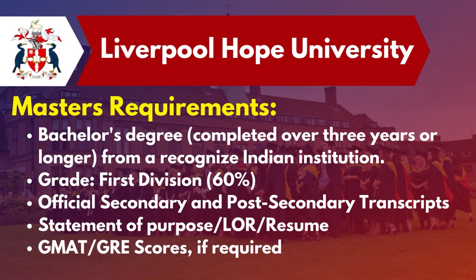When it comes to the Master's requirements, the student needs to score 60% and above in their Bachelor's degree, along with official transcripts of their Bachelor's degree, letters of recommendation, a statement of purpose, a resume, and GMAT or GRE scores if required for certain courses.